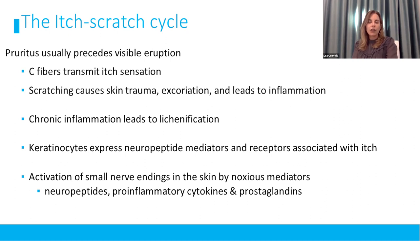There is an itch-scratch cycle that is important to explain to patients. You start with itch, scratch that itch, traumatize the skin and those keratinocytes, which release inflammatory cytokines and markers, leading to an immune response. This creates a cycle where itch causes more damage and damage causes more itch. Neuropeptide mediators, pro-inflammatory cytokines, prostaglandins, and neuropeptides all propagate the itch-scratch cycle.